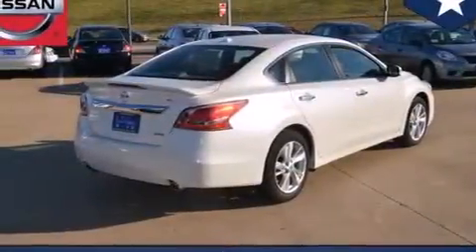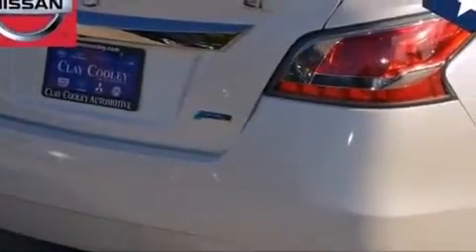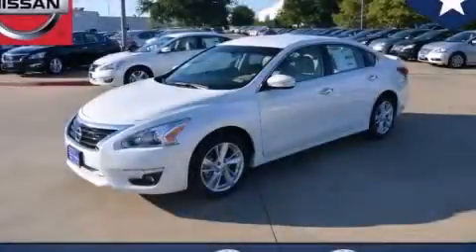With an EPA estimated rating of 38 miles per gallon on the highway, this automobile is clearly a fuel-efficient choice. Contact us today to schedule your opportunity to see this automobile in person.